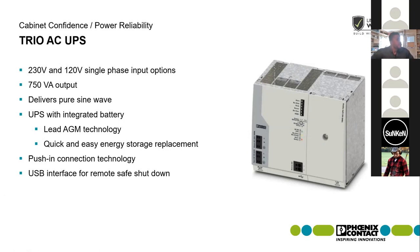The Trio AC UPS has an integrated battery with quick and easy battery replacement right on the front. It uses push-in connection technology for terminations and has a USB interface for safe shutdown or remote safe shutdown. If you have it connected to an industrial PC, you don't want that PC to just lose power, so it can perform a safe shutdown on the PC if connected via the USB port.